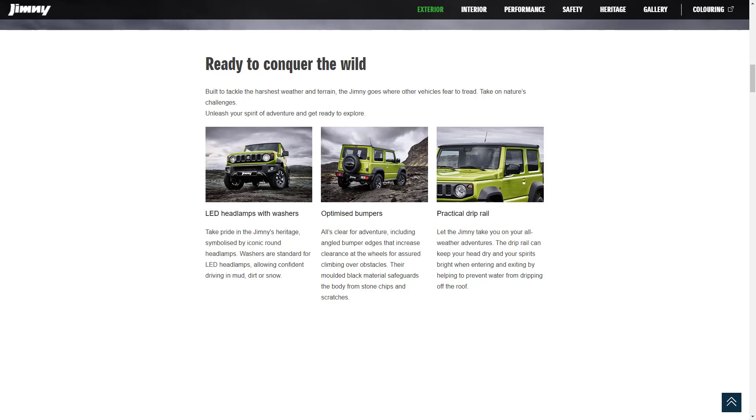Next, they're talking about the optimized bumpers. They've got angled bumper edges that increase clearance at the wheels for climbing over obstacles, plus molded black material that protects the body from stone chips and scratches. Also, the roof features a drip rail, so you can have the windows down to a degree — depending on how hard it's raining — and you don't have a bunch of water dripping in on you.